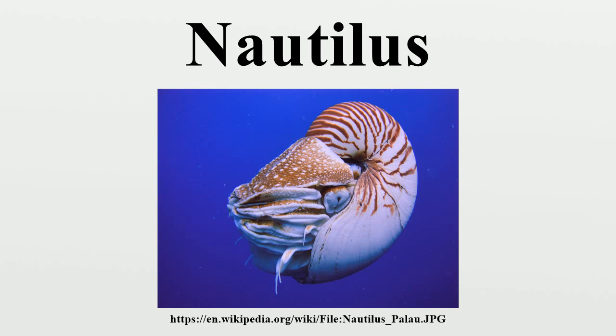Having survived relatively unchanged for millions of years, nautiluses represent the only living members of the subclass Nautiloidea, and are often considered living fossils. The name Nautilus originally referred to the pelagic octopuses of the genus Argonauta, otherwise known as paper nautiluses, as the ancients believed these animals used their two expanded arms as sails.